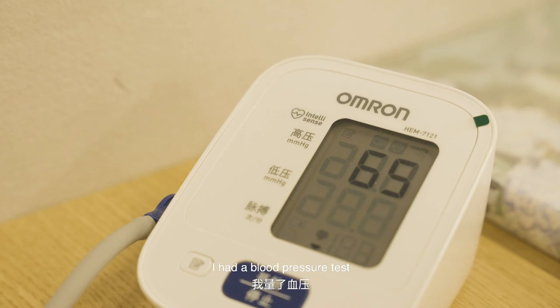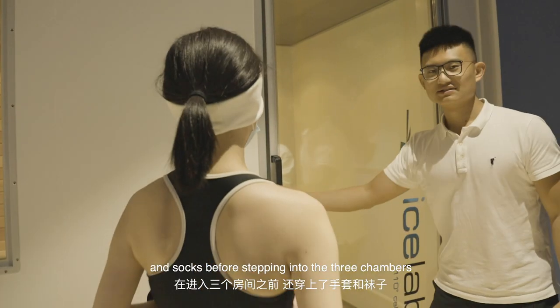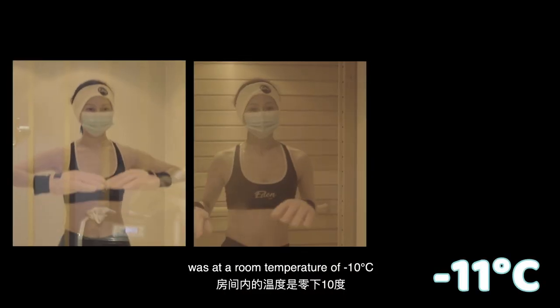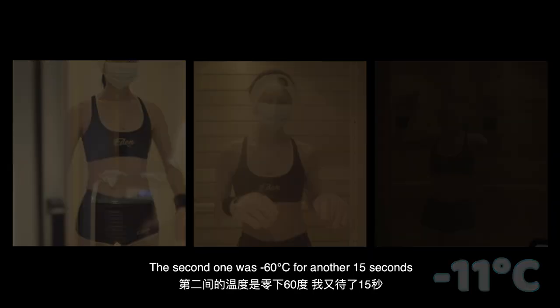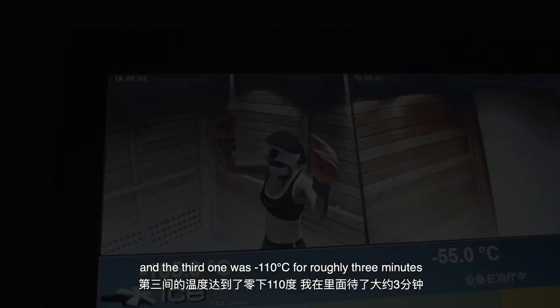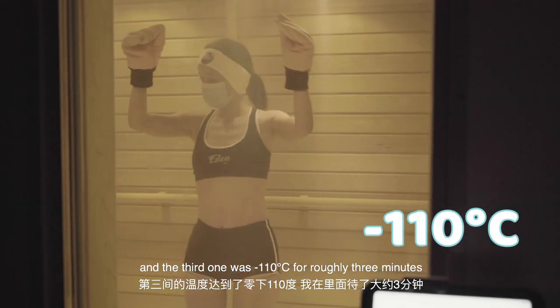I had a blood pressure test and then put on gloves and socks before stepping into the three chambers. The first chamber I stayed in for 15 seconds was at minus 10 degrees Celsius. The second one was minus 60 degrees Celsius for another 15 seconds, and the third one was minus 110 degrees Celsius for roughly three minutes.